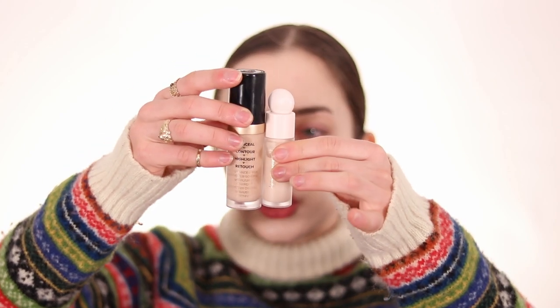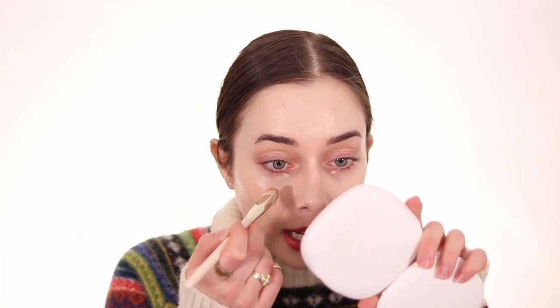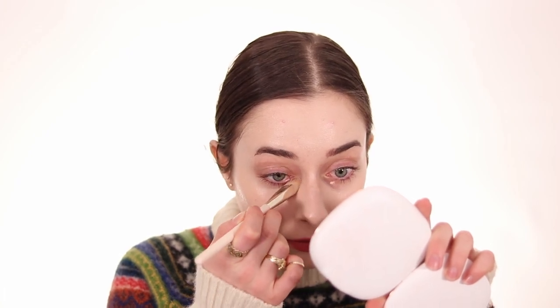The more liquid a concealer is, the easier it's going to be to put under the eyes, but you can always try different formulations. I mostly have cream concealers and I feel like they still work. I like to mix the Rare Beauty concealer with the Born This Way concealer because when it's too light it creates a gray cast. I put the tiniest amount under my eye — just one dot — since it's full coverage, then tap and place it right there.